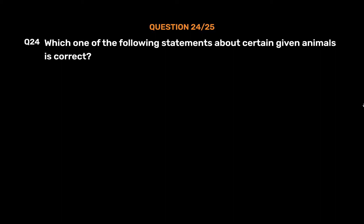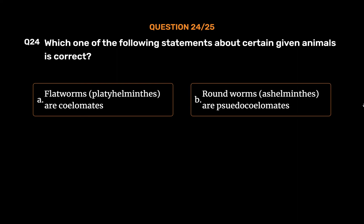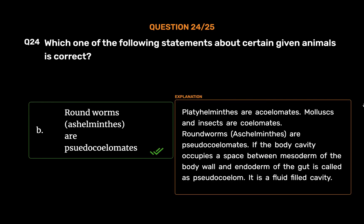Question No. 24. Which one of the following statements about certain given animals is correct? Option A: Flatworms (Platyhelminthes) are coelomates. Option B: Roundworms (Aschelminthes) are pseudocoelomates. Option C: Molluscs are acoelomates. Option D: Insects are pseudocoelomates. The correct answer is Option B: Roundworms (Aschelminthes) are pseudocoelomates. Platyhelminthes are acoelomates. Molluscs and insects are coelomates. If the body cavity occupies the space between the mesoderm of the body wall and the endoderm of the gut, it is called pseudocoelom — it is a fluid-filled cavity.